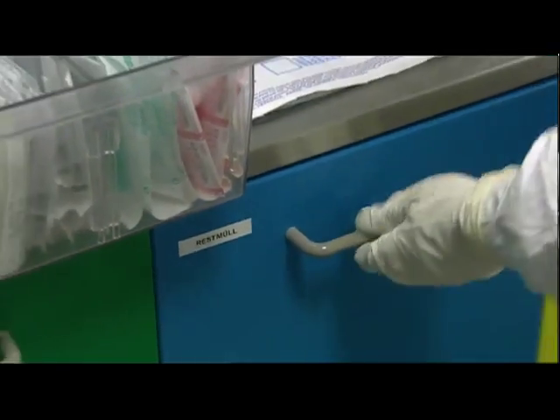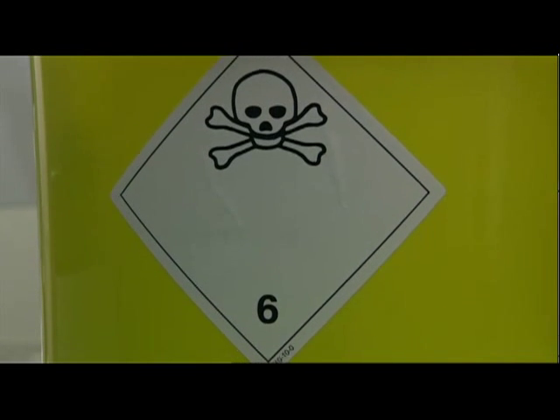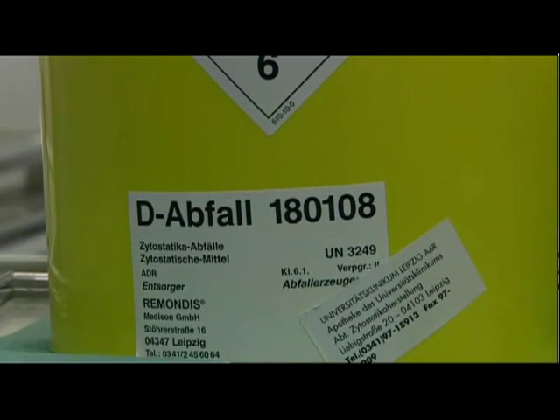All spent consumables are properly disposed of by the hospital waste department. Residual cytostatic drugs undergo special disposal involving incineration.